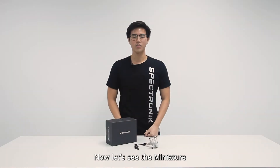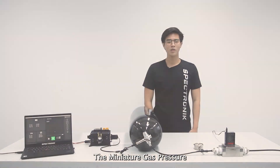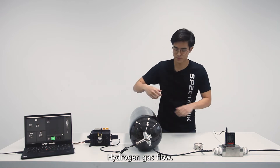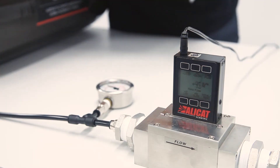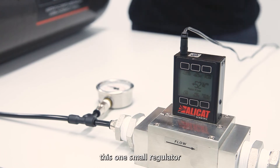Now let's see the Miniature Gas Pressure Regulator in action. The Miniature Gas Pressure Regulator is rated for 50 standard litres per minute hydrogen gas flow. This means that just this one small regulator can support the continuous hydrogen consumption required of a 4 kilowatt fuel cell.